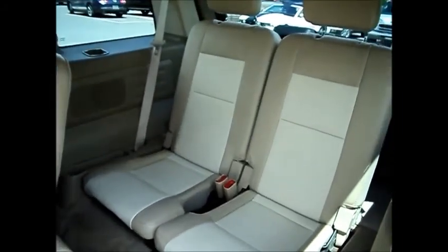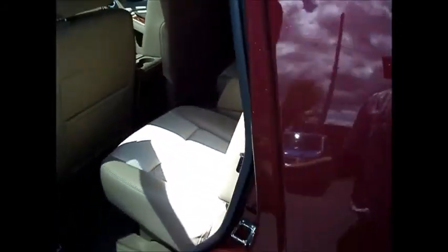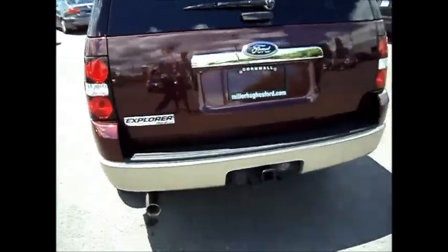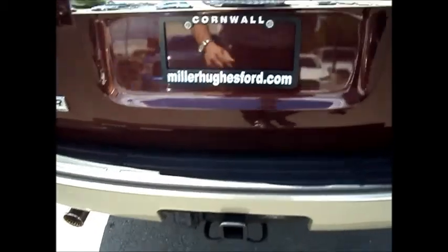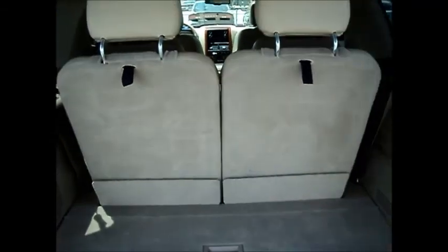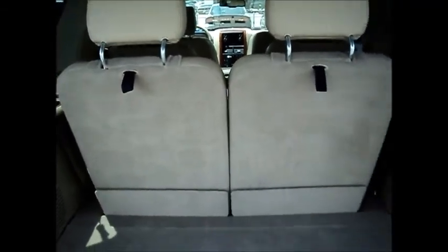You also have two more seats, so a total of six passengers. It's got a trailer tow package as well, and lots of room in the back once you fold these rear seats down.